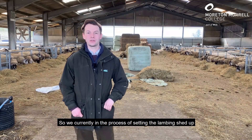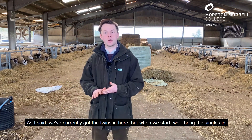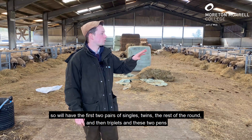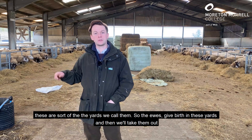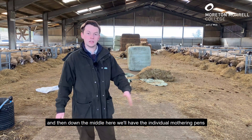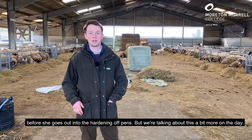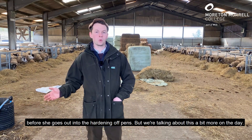We're currently in the process of setting the lambing shed up. We've currently got the twins in here, but when we start we'll bring the singles in — the first two pens of singles, twins for the rest of the round, and then triplets in these two pens. These are what we call the yards. The ewes will give birth in these yards, then we'll take them down the middle here to the individual mothering pens, where ewes and lambs stay for about 24 hours so the ewe gets used to her lambs before she goes out into the hardening off pens. We'll talk about this more on the day.